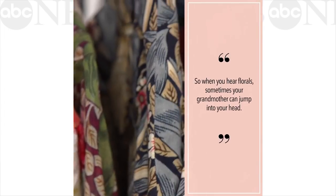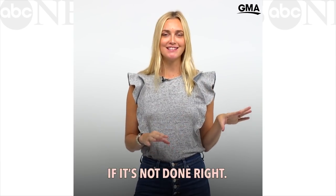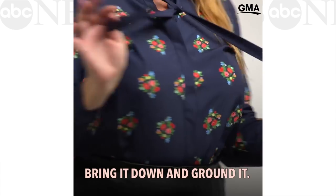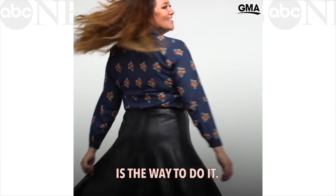When you hear florals, sometimes your grandmother can jump into your head. It can go in that direction if it's not done right, but if you pair it with something edgier — like leathers, denim — anything that's going to bring it down, ground it, give it a little texture and make it cooler, that's the way to do it.